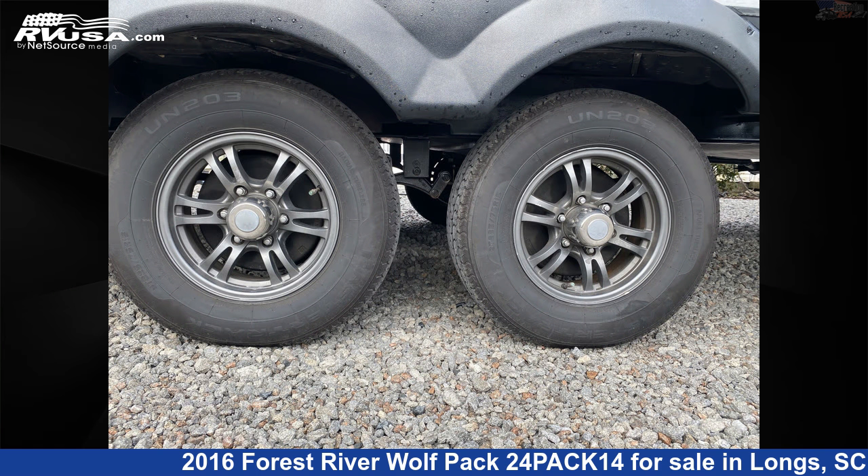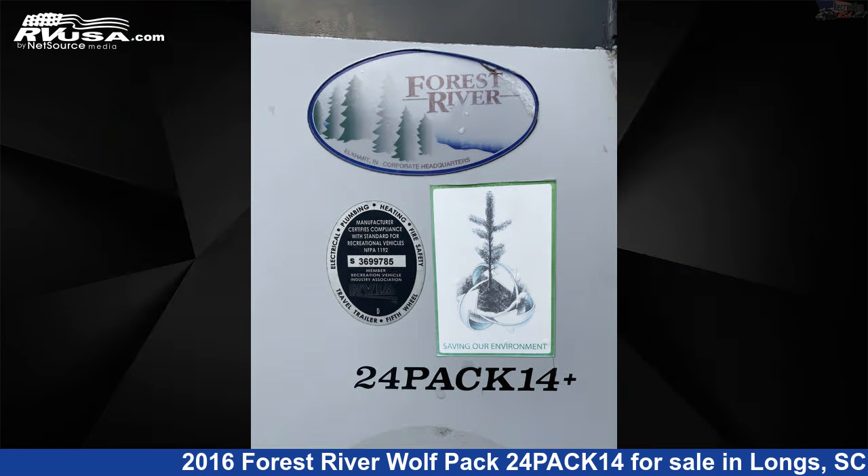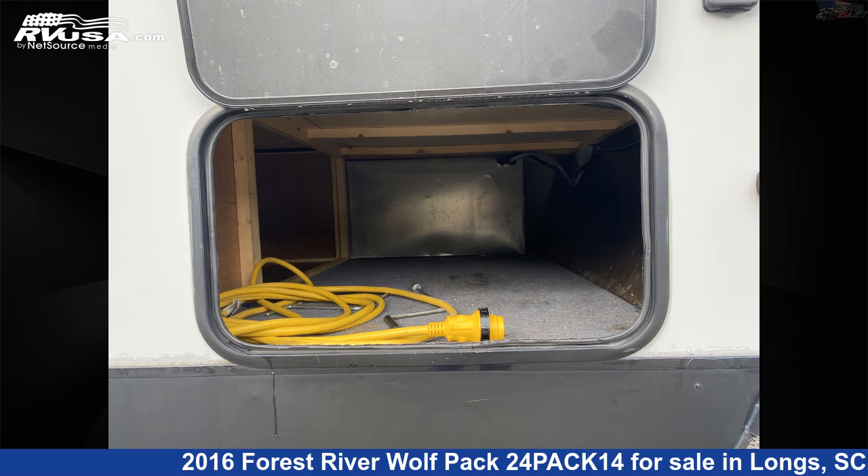The floor plan layout of this Toy Hauler features a front bedroom and patio deck. The unloaded weight of this 2016 Forest River Wolf Pack 24 Pack 14 is 6,306 pounds.